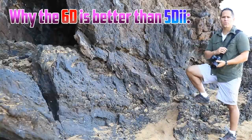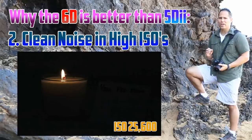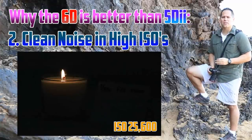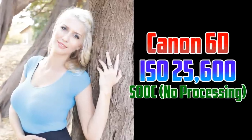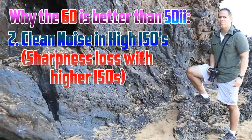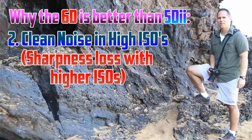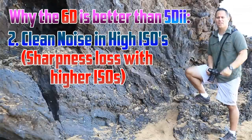The second huge reason you're going to want the 6D is its high ISO noise performance — it's very good, very clean. I've posted several images on my blog if you want to see higher-resolution examples. I'm very impressed with it. Even at 25,000 ISO, it's looking really, really nice. You are going to lose some sharpness as you increase the ISO on the 6D, but those images are still usable. Whereas on most other cameras I have right now, once you get over 6,400, it becomes almost unusable because of noise.